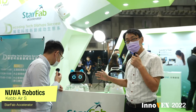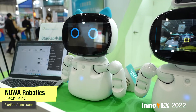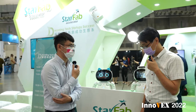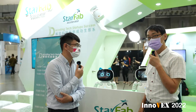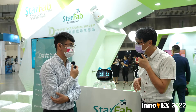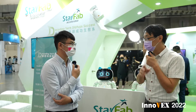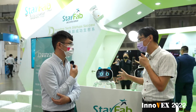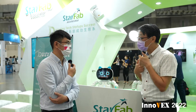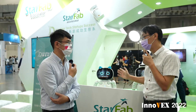This is our product called KBAS, and this is an education and companion robot. For education, the robot can teach kids how to code in English. And for companion, if the kids want to talk to their parent, the kids can just talk to the robot and say 'call my daddy,' and the robot will call his daddy through our app to do a real-time video call. So that's the function for education and companion.